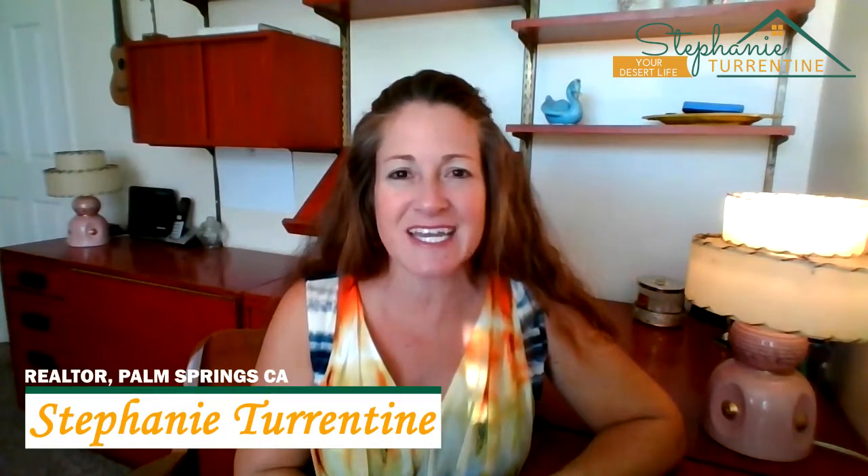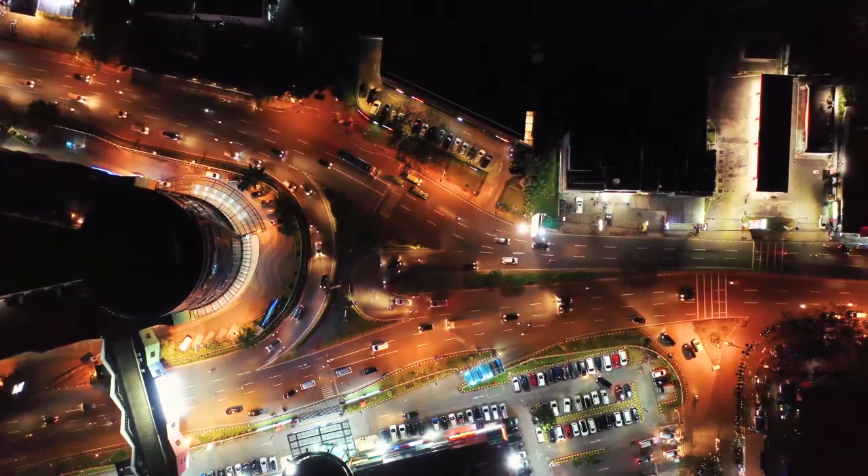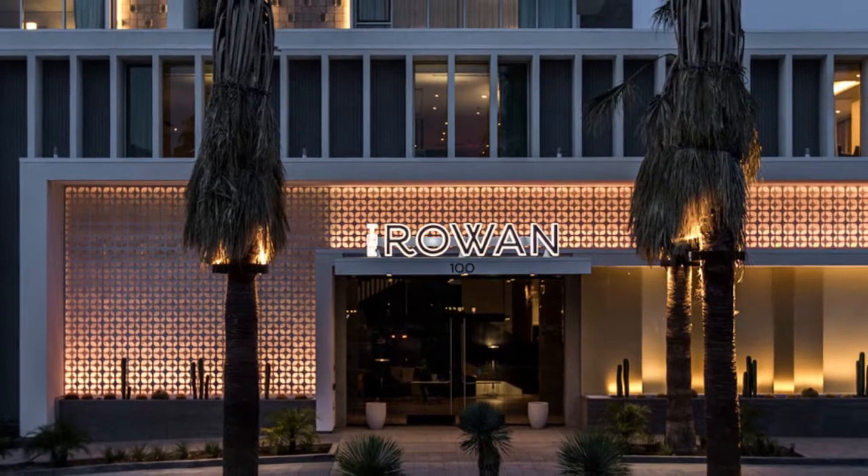Hi, welcome back to Your Desert Life. I'm Stephanie Turrentine, a resident and realtor here in beautiful sunny Palm Springs, California. Palm Springs is a tourist community so we get plenty of out-of-town guests who flock to our beautiful city to get away from the hustle and bustle of big city living. I mean really, who could blame them? Palm Springs does not lack hotel accommodations, that's for sure. We have plenty here to choose from, but our newest, largest, most impressive, and closest to downtown is the Kimpton Rowan Palm Springs Hotel.